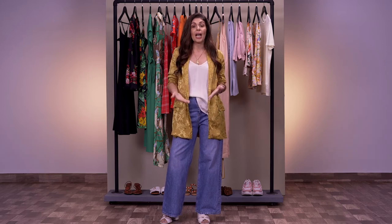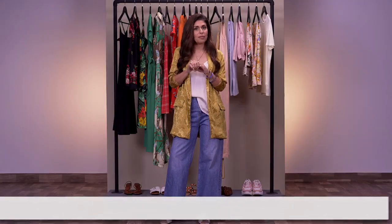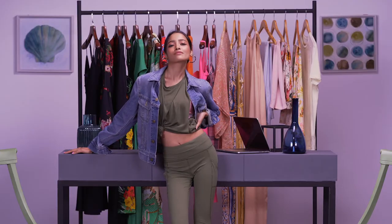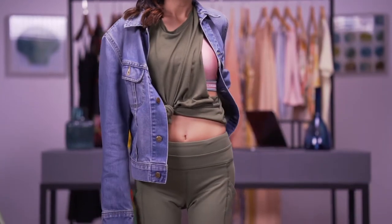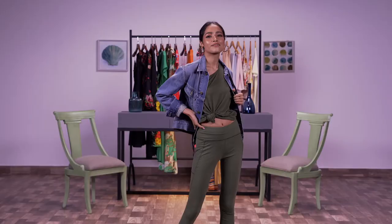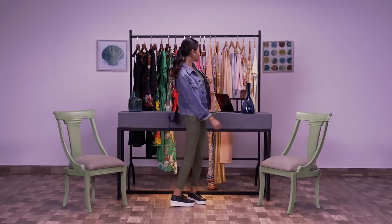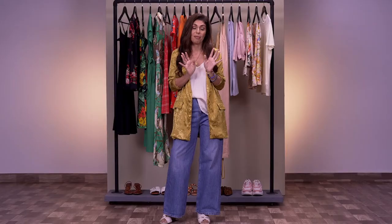To bring out the sporty side in you, we have something really exciting — combining high-waisted leggings with crop tops. My personal favorite is where it's all one color and then you add a bandeau in a bright color to offset it. The fun thing about this is it's athleisure, so you can wear it to the gym but also leave the gym and go out for coffee or juice with friends.